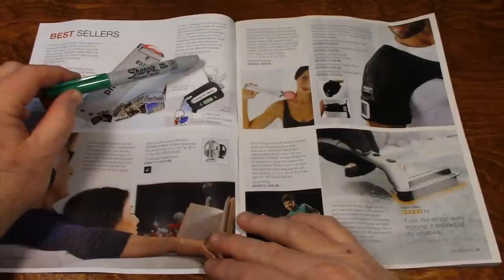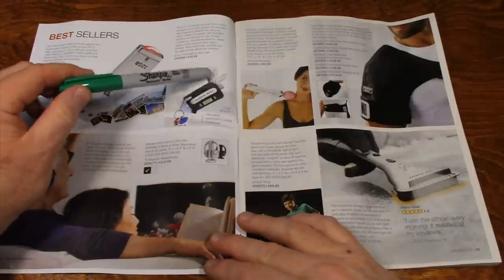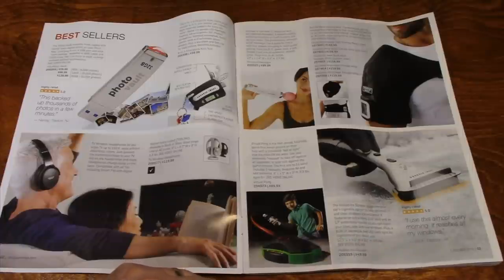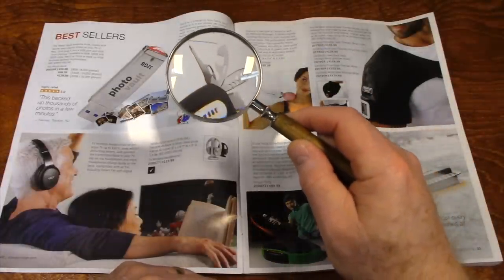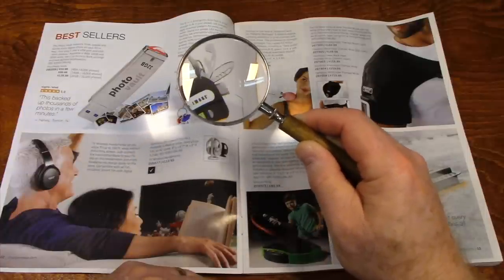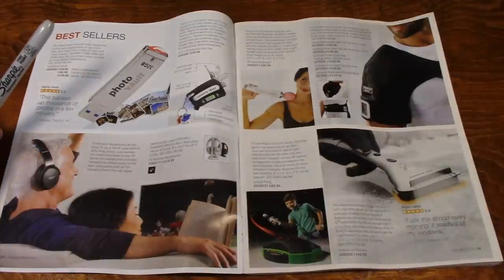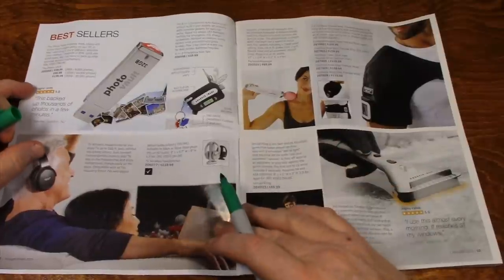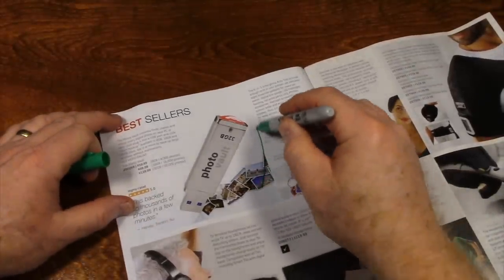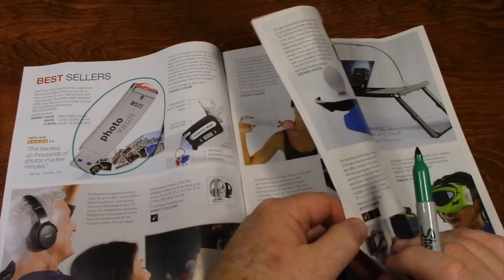Here's an 8-in-1 emergency auto tool — it looks like it has a knife, emergency LED light, and screwdrivers built into it. That's pretty cool. So if I had to choose something on this page, I think I'm going to take the photo vault. How many of you guessed the first round?